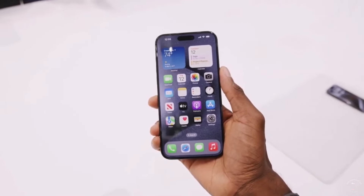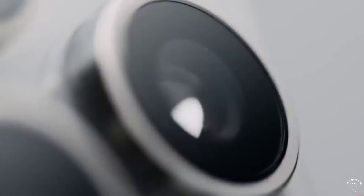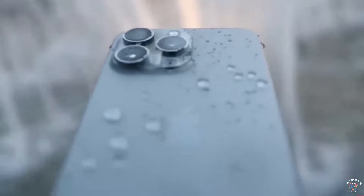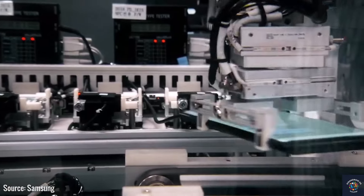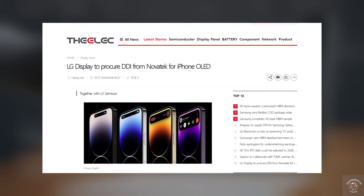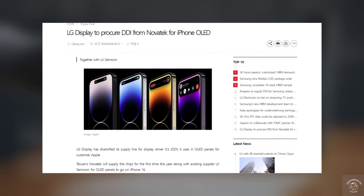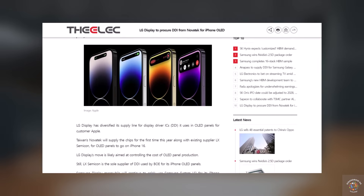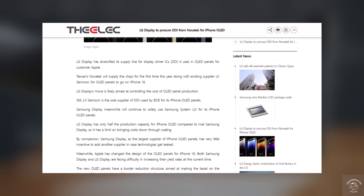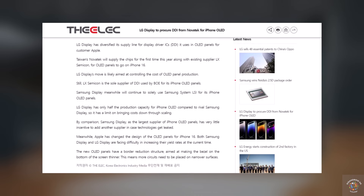LG in particular faces the challenge of reducing manufacturing costs, as it doesn't benefit from economies of scale like Samsung, since it supplies only half of Samsung's output for Apple. According to reports from The Elec, LG has found a solution by diversifying its display driver circuitry supplier. Instead of depending solely on one IC maker, LG has introduced a second supplier, Novatec from Taiwan. By diversifying suppliers for the thinner bottom bezel of the iPhone 16 Pro and Pro Max, LG can produce screens more affordably while meeting Apple's production standards.